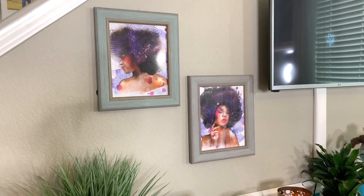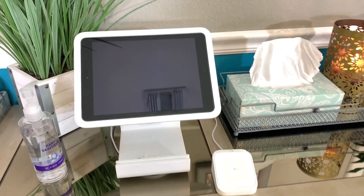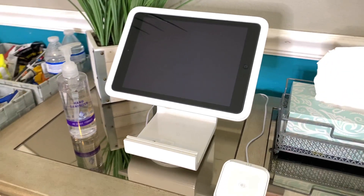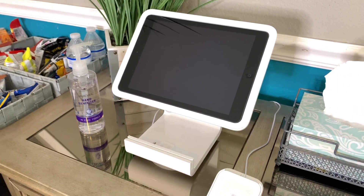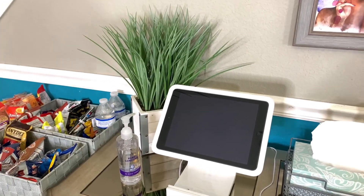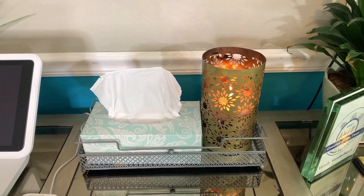Here we have my Square terminal, which I use for client checkouts. I love it because I can log all my sales, and as a safety precaution I no longer accept cash, so it's convenient for clients to check out with their cards or devices. There are so many benefits to using this system, and of course I have another candle and some tissues.